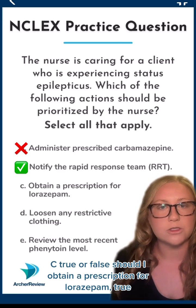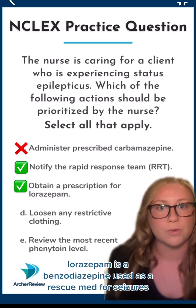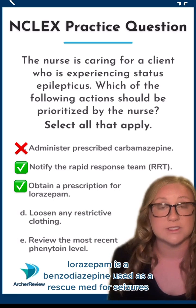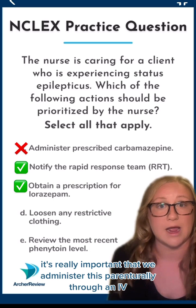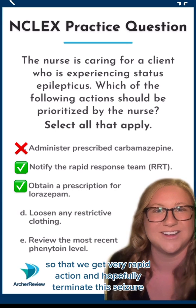C. True or false? Should I obtain a prescription for lorazepam? True. Lorazepam is a benzodiazepine used as a rescue med for seizures. It's really important that we administer this parenterally through an IV so that we get very rapid action and hopefully terminate this seizure.